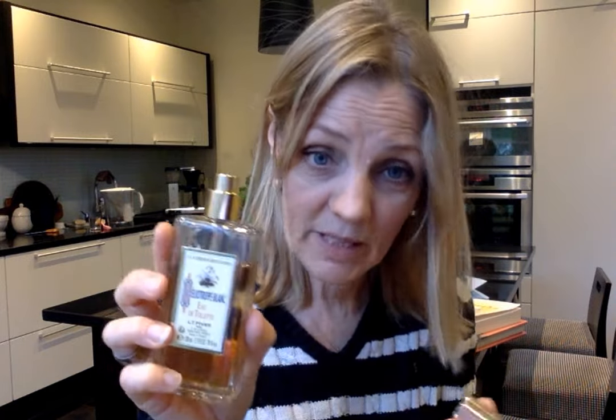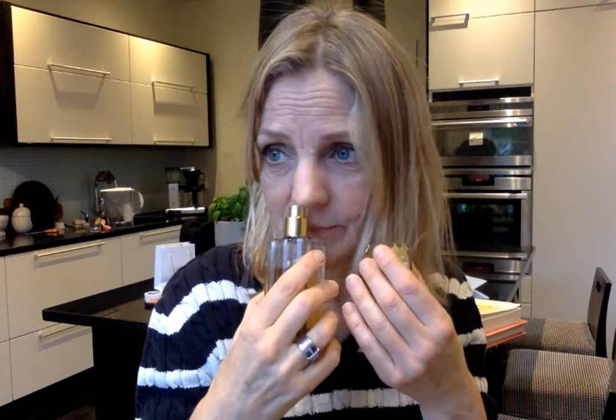Next I put in a 5ml decant of Heliotrope Blanc from LTP. It's an old classic from France, launched in 1850. It's a very powdery, fresh, floral heliotrope fragrance — it gives me a bit of a laundry vibe but it's more floral than that. Really fresh but powdery. It's an EDT, doesn't last forever, but it's a perfect easy wear — just get out of the shower and spritz it on.